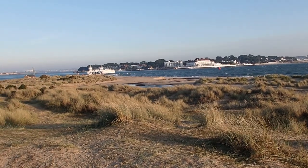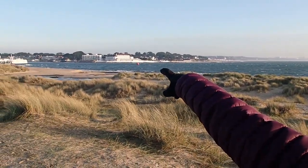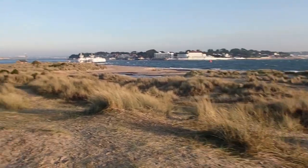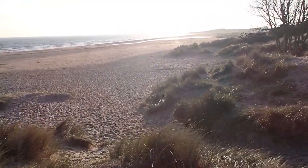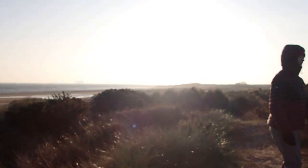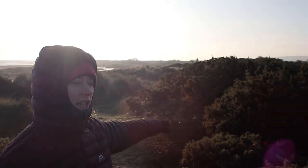There's the ferry and Sandbanks over there — where the footballers and all the money's at. And Brownsea Island's over there somewhere. This is Studland, and Godlington Heath is on the other side, and together they make the largest expanse of heath in Dorset, because all the others are disjointed.